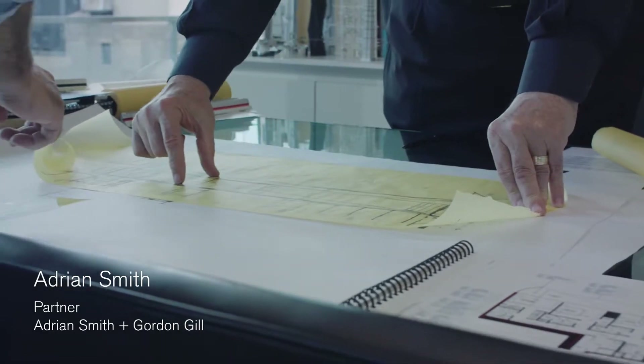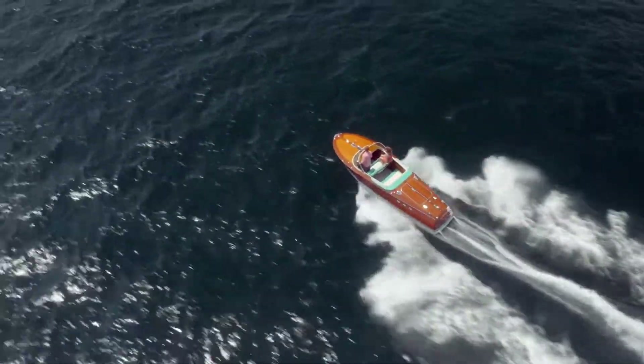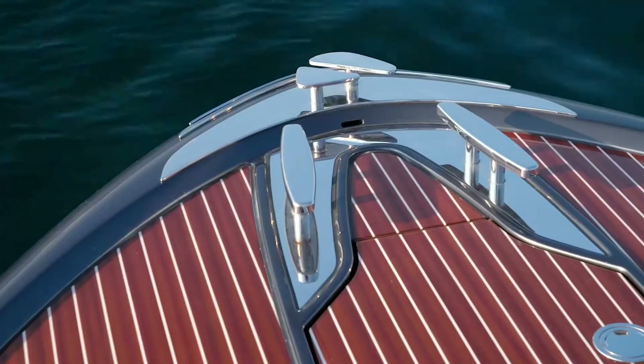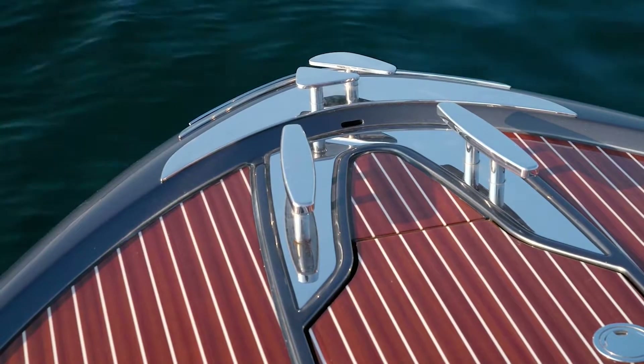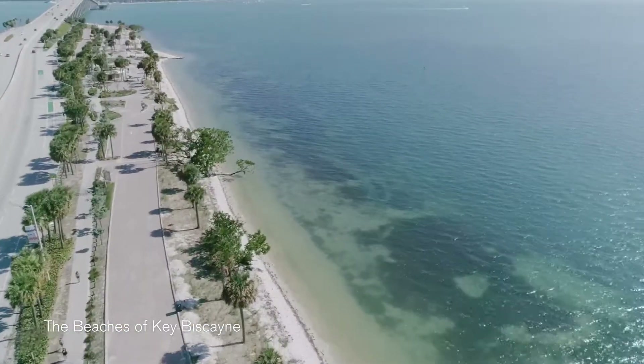One of the devices we used to relate our architecture to was the Riva boat, because they're so beautifully designed and yet they're relaxing, and they are elegant. I think they relate very beautifully to Miami and the lifestyle that everyone wants to have.